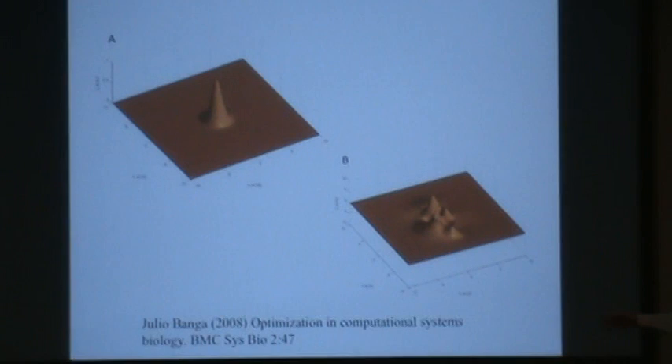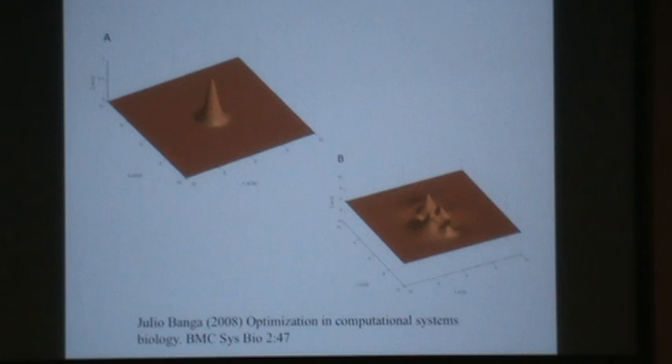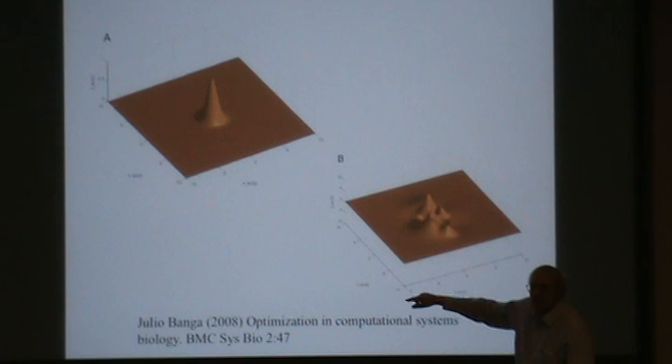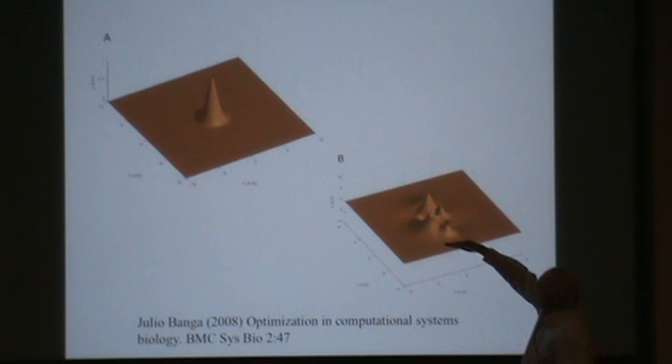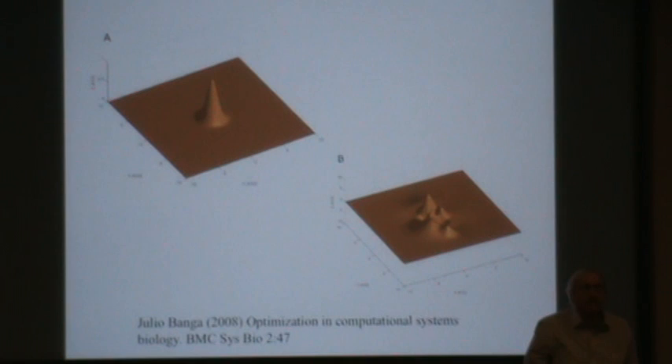Pictorially, this is taken from a paper on optimization and computational systems biology. It has a nice picture of a system with just two variables, x and y, and there are multiple peaks. That's really different from a system where there's only one peak. If you were constrained so that you could not be in a certain part of the space, you'd never even see that peak — you'd never be able to get there. So that's the whole point of constraints in optimization: you may have an overall peak but may never see it because you're constrained away from it.